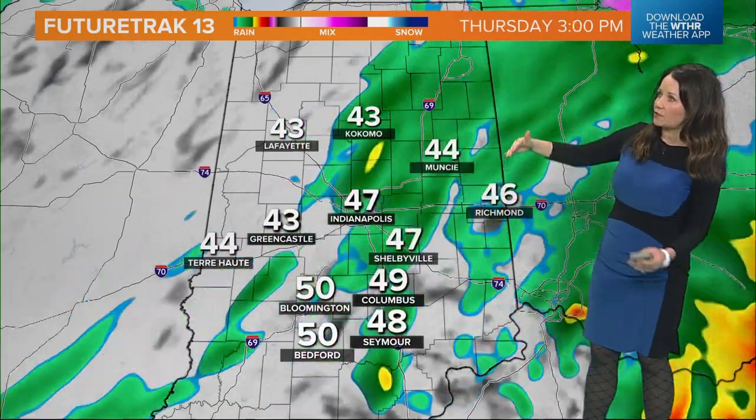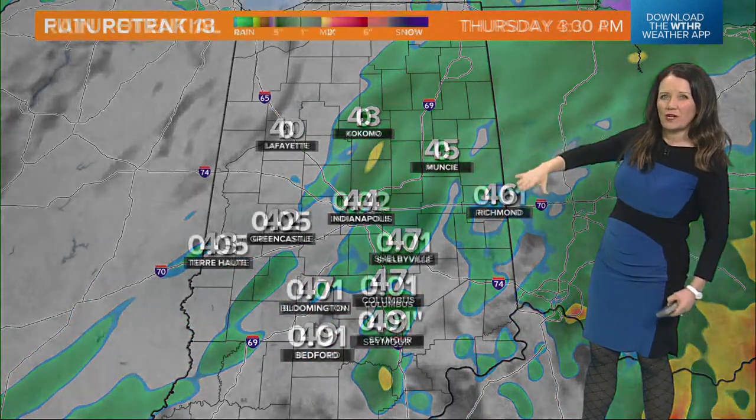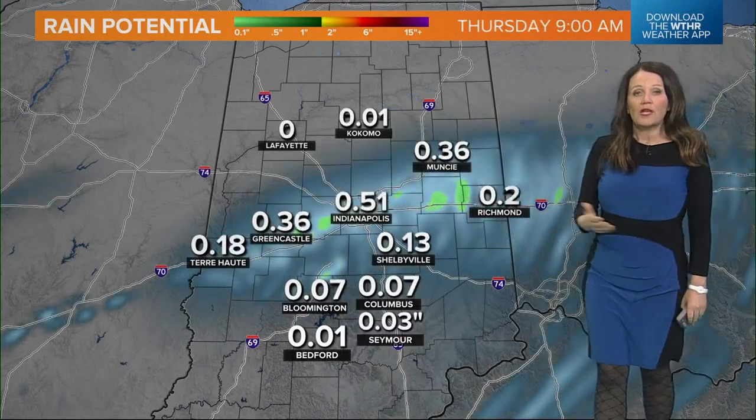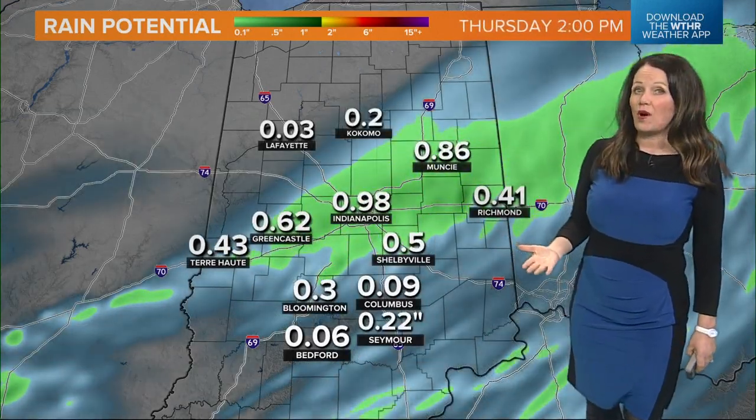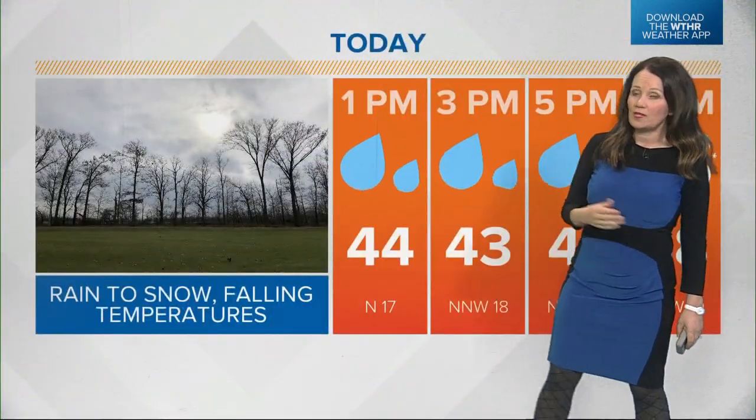We'll keep the rain around. Around 2 o'clock this afternoon it will slowly push off to the east and we'll also see the rain going away with it. Rain potential — we could see around one inch total. We've already had over seven-tenths of an inch in Indianapolis and could add on another half inch if the rain continues to fall throughout the afternoon.